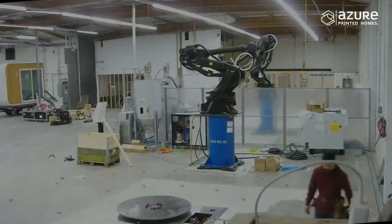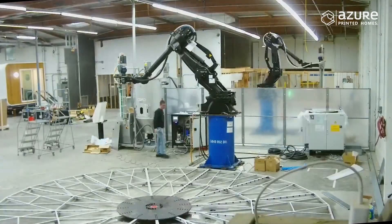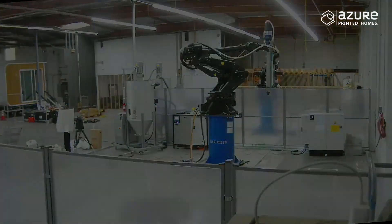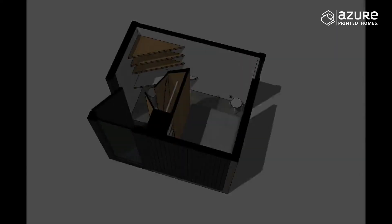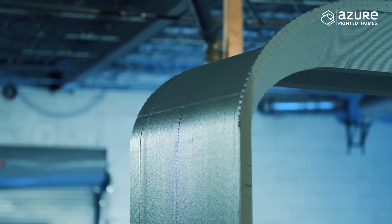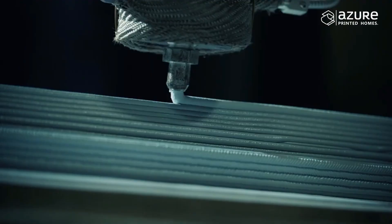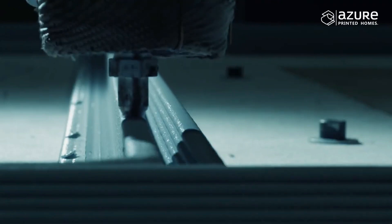As proud as we are of where we've come and the feedback we've received, we're even more excited for what's coming. We've released new designs with curated interiors using responsible materials. And on the other side of a season of engineering and testing, which we're in the middle of right now, we enter the world of single family homes.